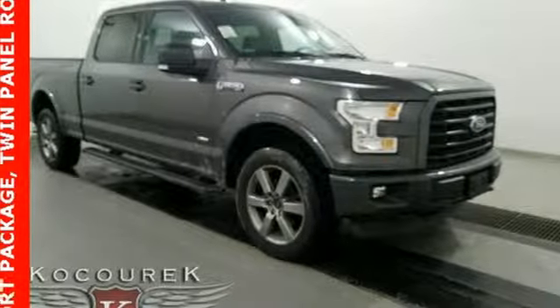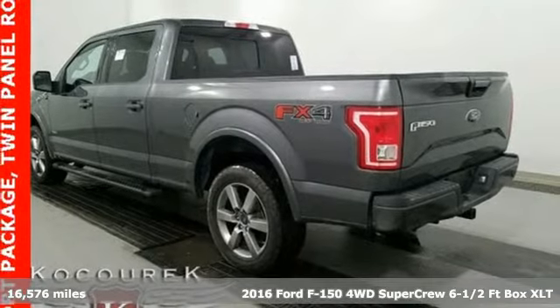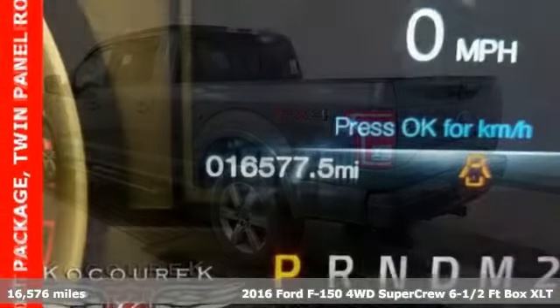It's a 2016 Ford F-150. Ford is America's best-selling vehicle brand. It comes with all the amenities you need.